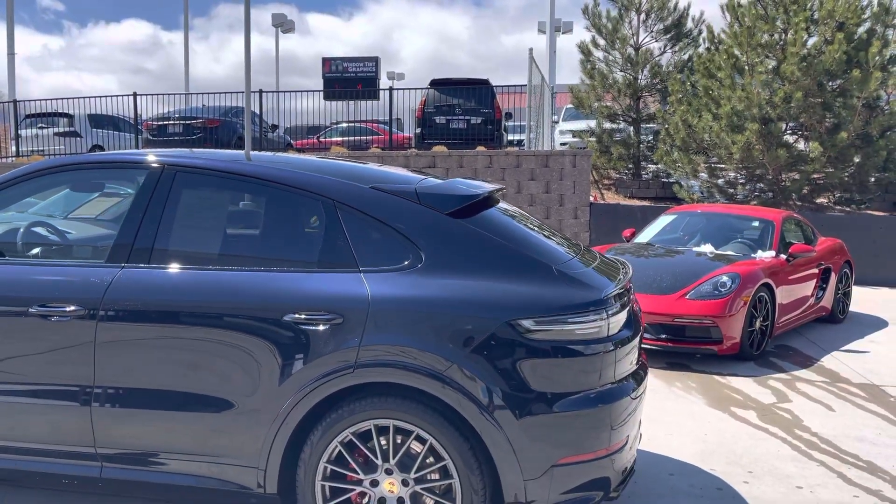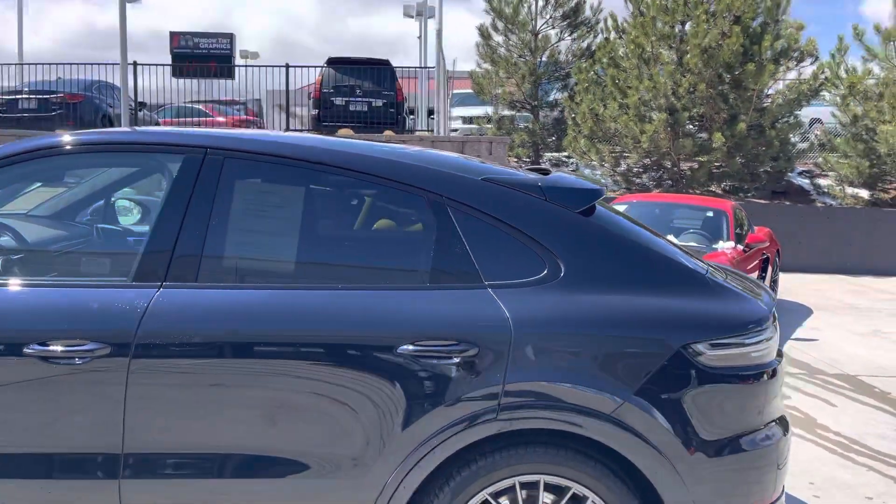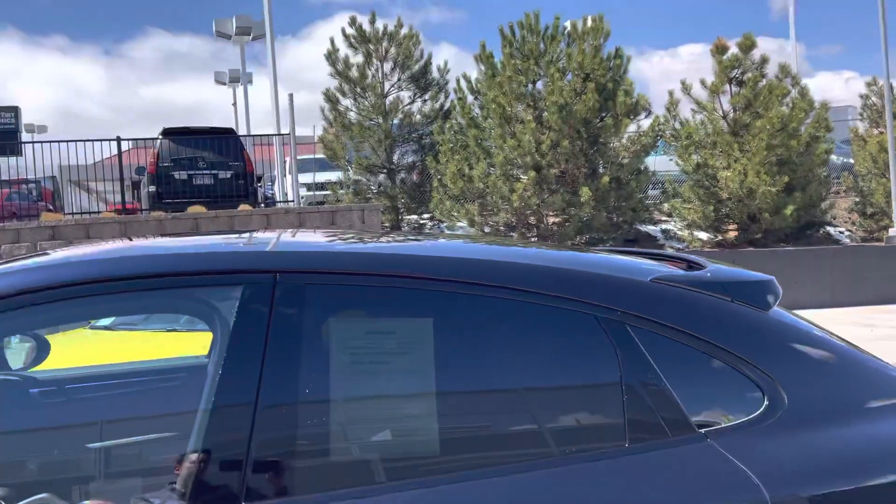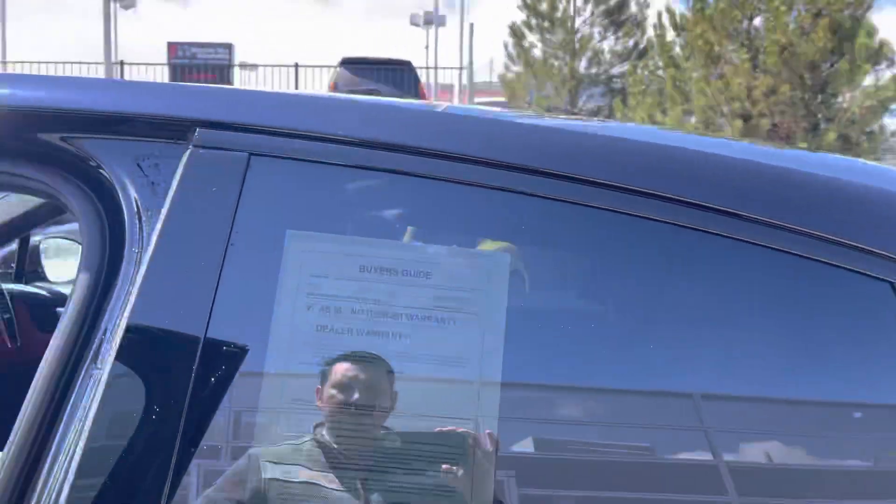The trunk space is the same except for the height. Rear seats are actually a little lower in this than they are in the standard car, so even though the roof slopes down, you still get plenty of rear headroom.